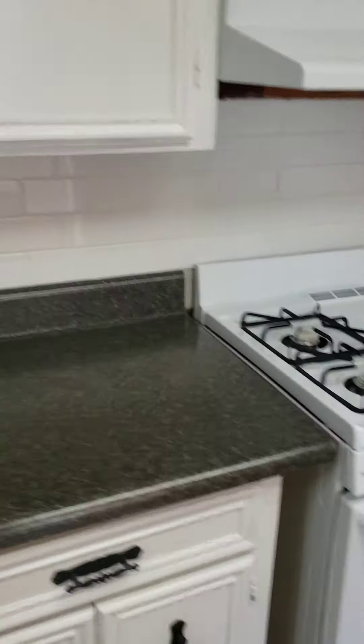We have to get a fridge and a washer and dryer. And here's bedroom one. I love these floors.